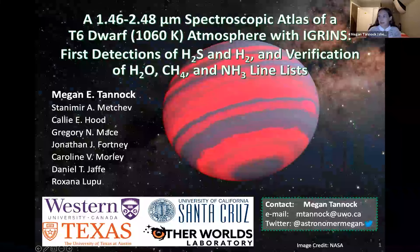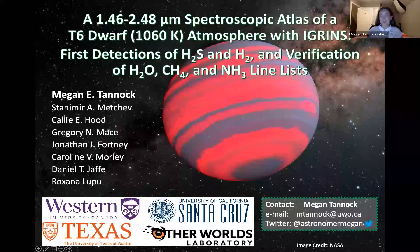My name is Megan Tenek and I am a recent PhD graduate of the University of Western Ontario, which is located in Canada. I am also currently a postdoc there and I'm really excited to be speaking at the Gemini Science Meeting today.